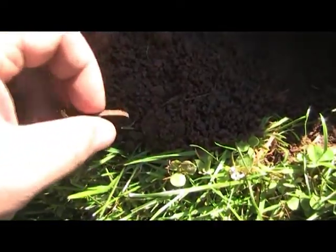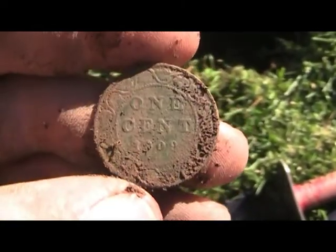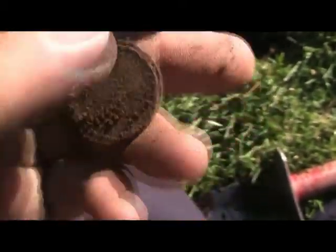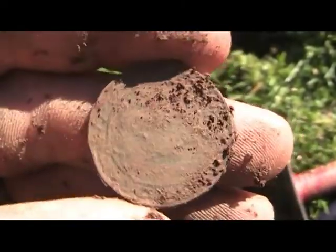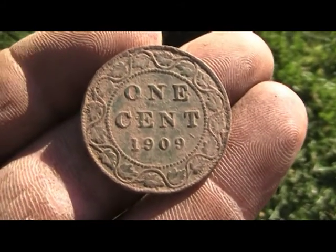I think I just dug another one of those tokens. Looks like a Canadian large cent. Looks like it's in pretty nice condition. I just wanted to show you that large cent again — the Canadian large cent.